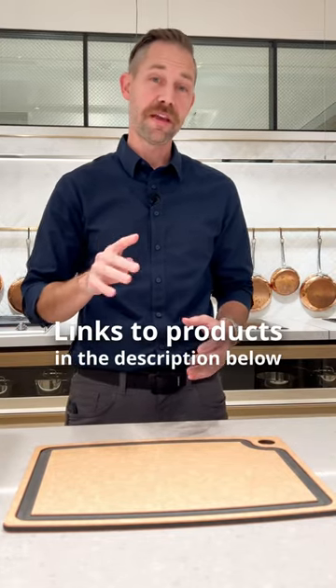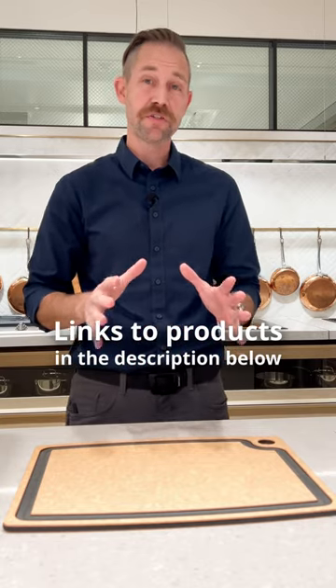Hey everybody, Carl here from Apt, and in this video I'm going to show you four items that you can use to make this Thanksgiving Day meal prep so much easier.